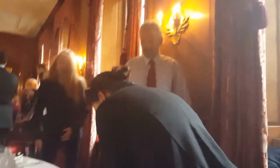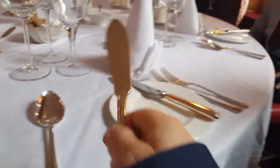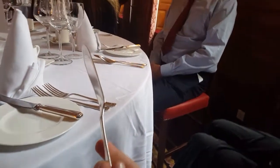Isn't this fancy, Mum? Isn't this fancy? What the hell? What is this? What is this?